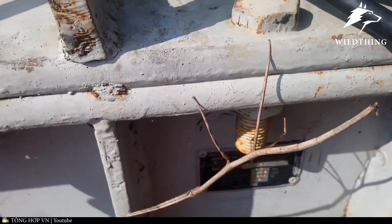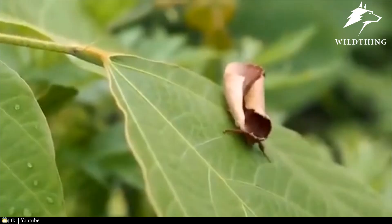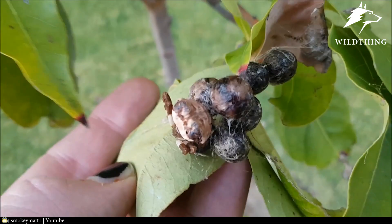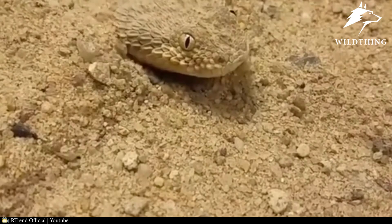Welcome to the next video of Wild Thing. Camouflage is a way to hide from prey, or to find prey — it is a way that animals often use to survive in the wild. They often camouflage by blending their body color with the color of their surroundings, such as stems, dry leaves, or rocks. There are creatures that camouflage so cleverly that we wouldn't believe they actually existed. Today, let's find out with Wild Thing what species are capable of this talent.